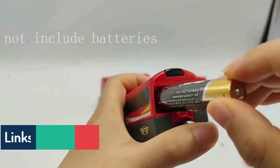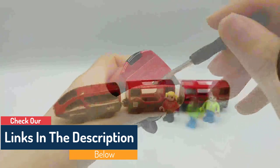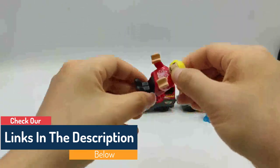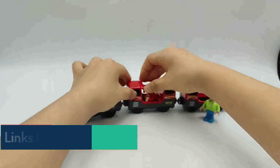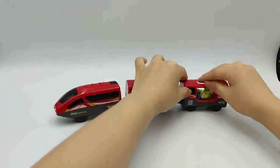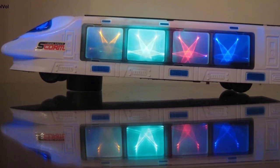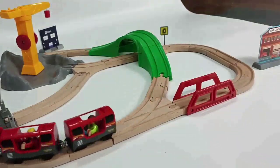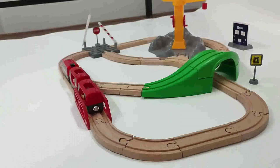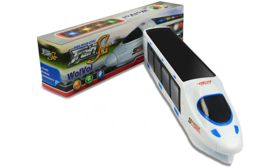With its realistic design and vibrant colors, this train set is sure to be a hit with your little ones. It features a full 3D track layout with lights and sound effects that will keep your kids entertained for hours. Plus, it comes with a remote control that makes it easy to control the speed and direction of the train. With its easy to assemble design, this train set is perfect for any child who loves to play with trains. Let your kids explore their imaginations with the 3D Lightning Electric Train Toy.